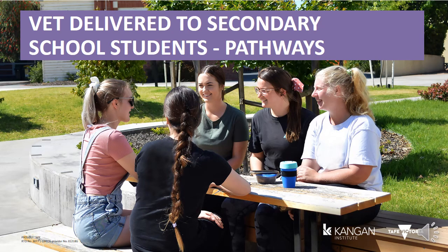Welcome to Kangen Institute. My name is Amanda and this is a short presentation about VET DSSS — what it means and where it can take you. VET DSSS stands for Vocational Education Training Delivered to Secondary School Students. For most people, they simply call it VETUS or VET in Schools.